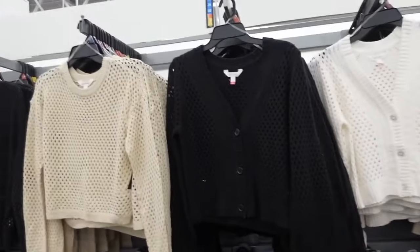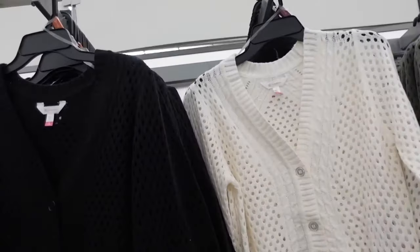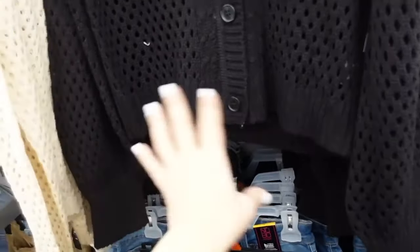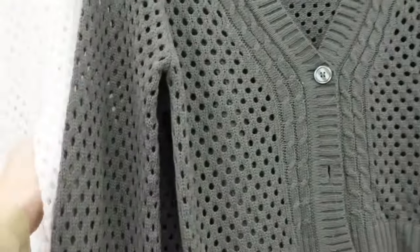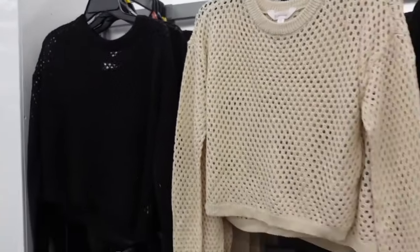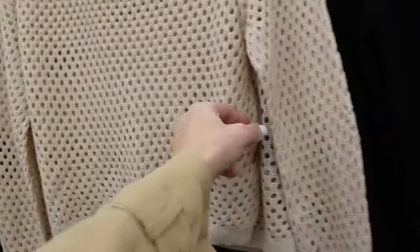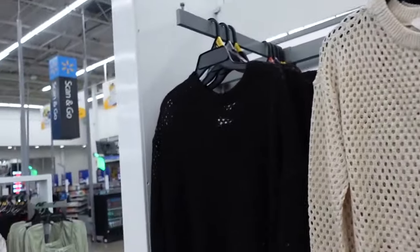Open knit cardigans and high neck tops from No Boundaries. I shared these in the trends video — they have the pearl buttons, ribbed wrist, ribbed bottom, it is a balloon sleeve in the black. Also comes in white and green, available online for $14.98. And these high neck tops have that higher neckline, drop sleeve, ribbed wrist, ribbed bottom. They're $12.98 in the beige and also in the black.